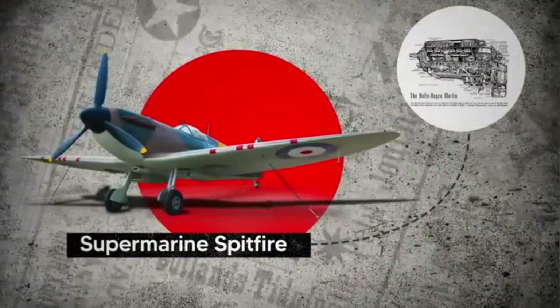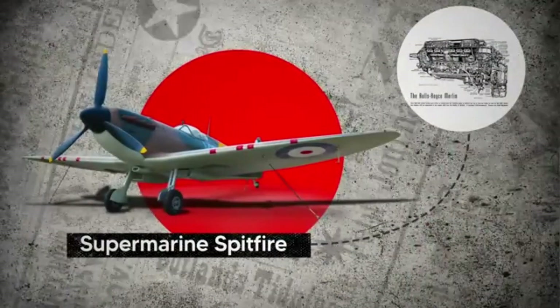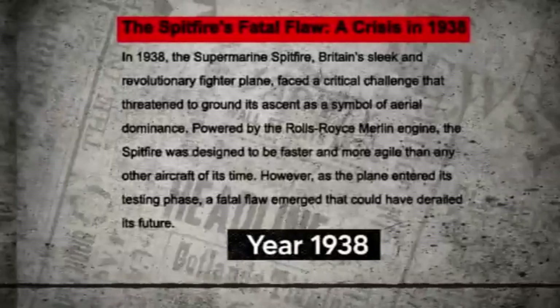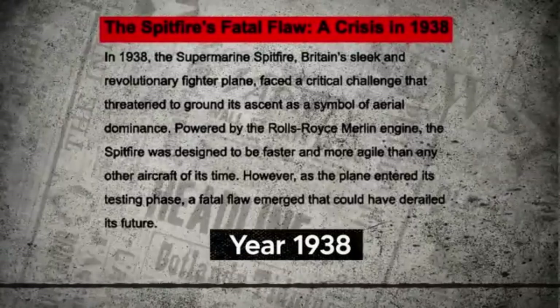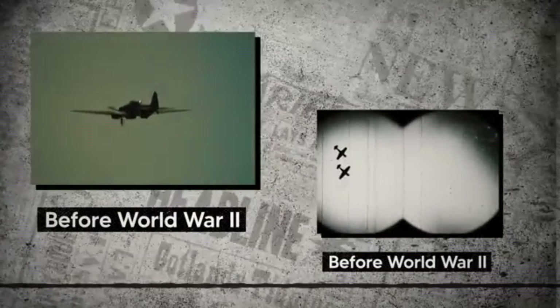The issue with the Rolls-Royce Merlin engine in the Spitfire first came up in 1938. But back then, it wasn't considered a big deal since pilots didn't dive much before World War II.